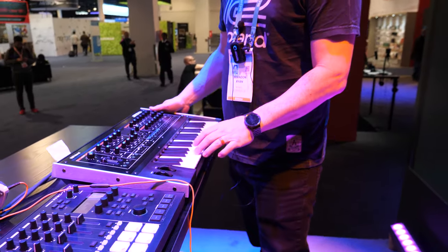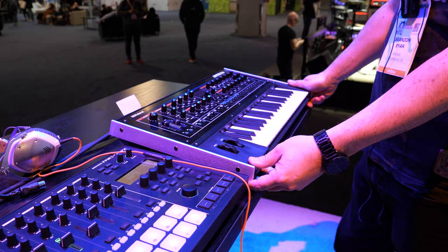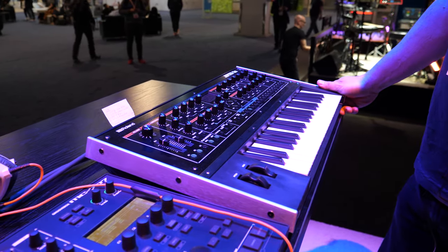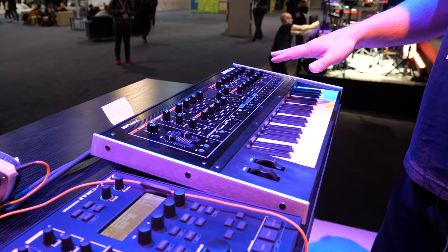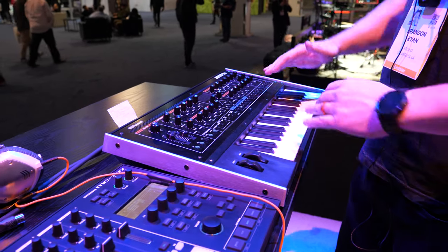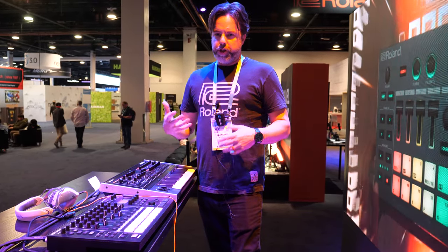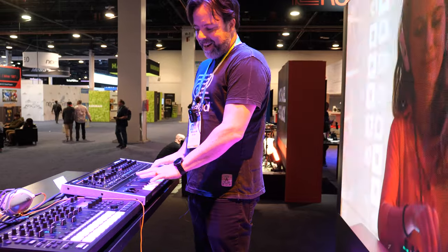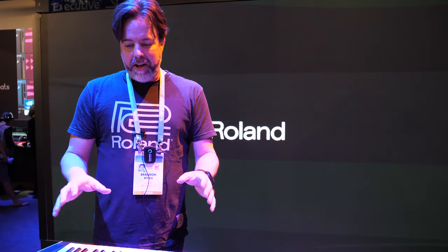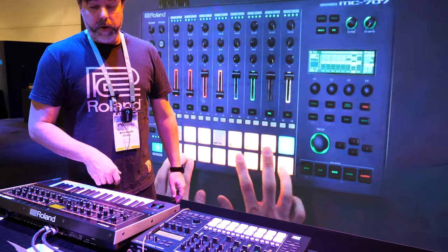And this is the Jupiter XM — the compact version of our new Jupiter X line. This kind of has all of Roland's history in one box: 40 years of synthesis, including vintage analog style stuff, vintage digital stuff, and new sounds you can combine together — basically five synthesizers stacked on top of each other. There's also a feature called iArpeggio, which uses machine learning to look at how you're playing and adjust the complexity of arpeggios based on how you play.